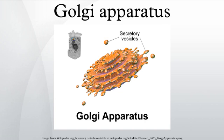Function: Cells synthesize a large number of different macromolecules. The Golgi apparatus is integral in modifying, sorting, and packaging these macromolecules for cell secretion or use within the cell. It primarily modifies proteins delivered from the rough endoplasmic reticulum but is also involved in the transport of lipids around the cell and the creation of lysosomes. In this respect it can be thought of as similar to a post office — it packages and labels items which it then sends to different parts of the cell.